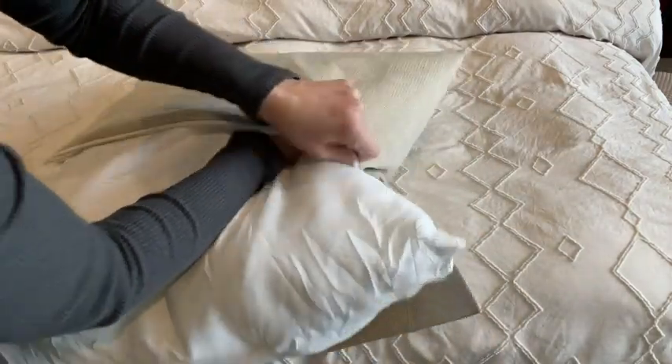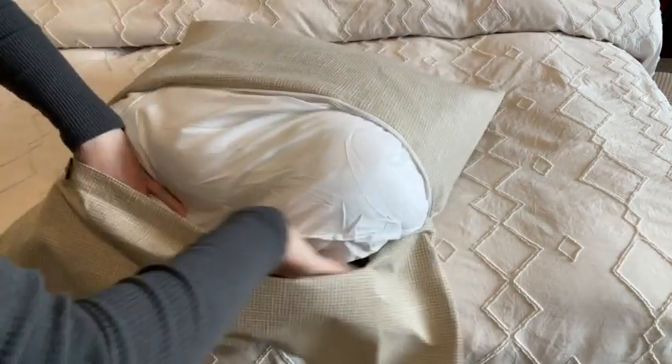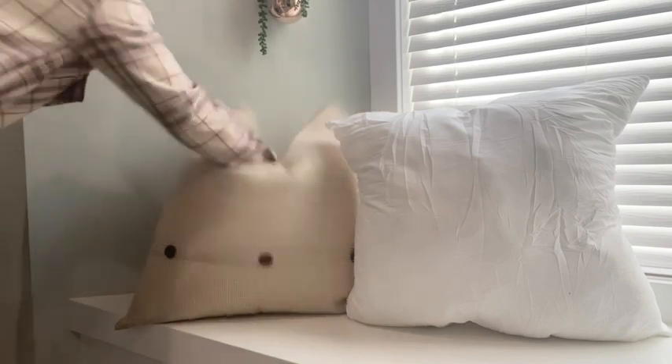These are filled with polyester fibers. One thing I personally like about a polyester filling is it tends to hold its shape better than a down insert. Once you get your pillow cover on, these give you a great looking fluffy pillow.